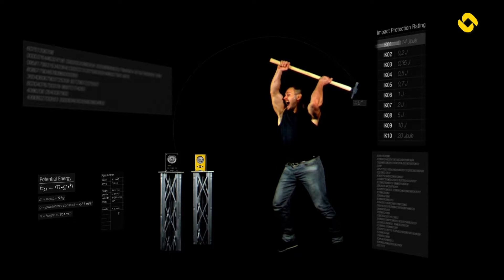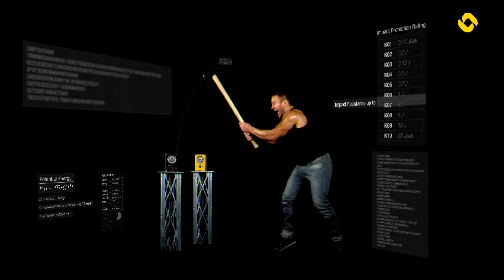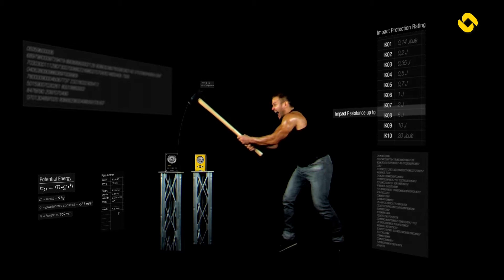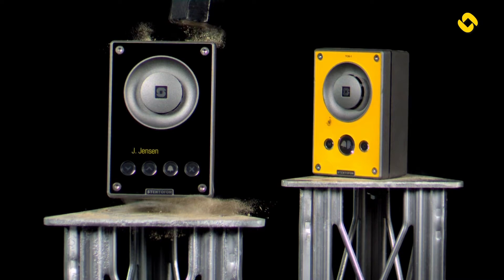With an impact resistance rating between IK8 and IK10, these rugged devices are built to withstand impact, resist vandalism attempts, and ensure functionality in the most critical situations.